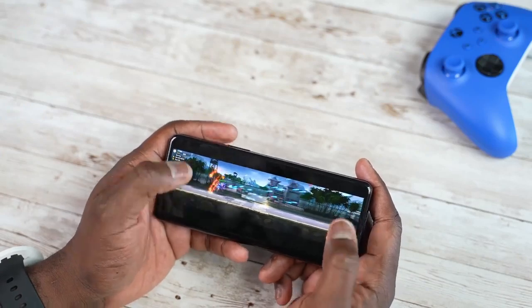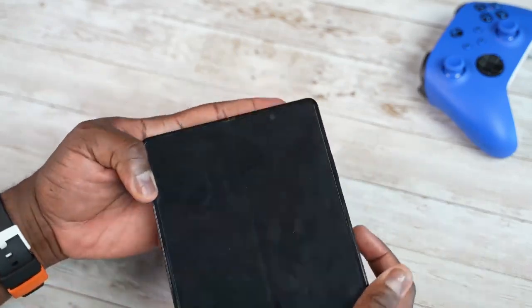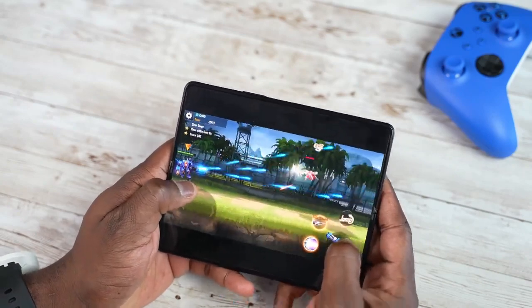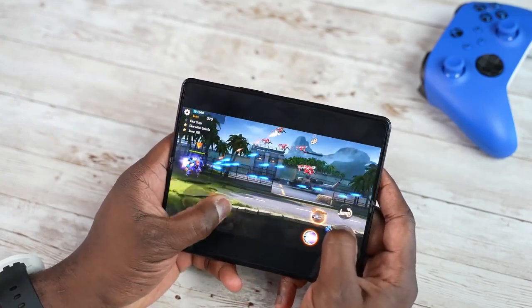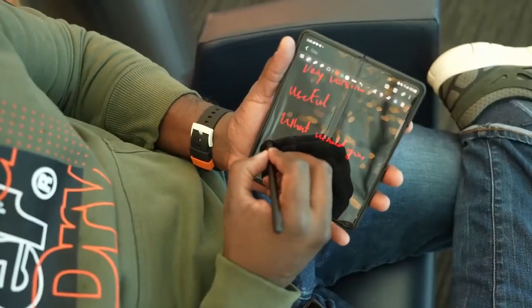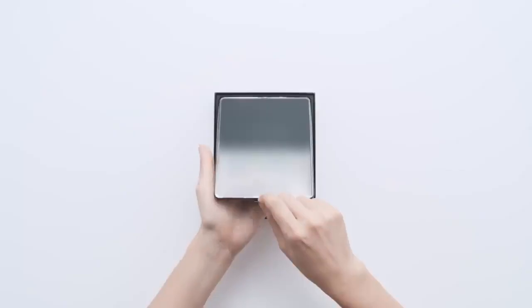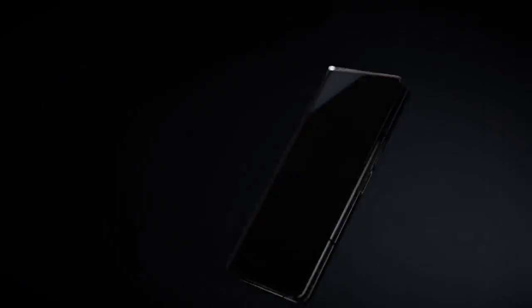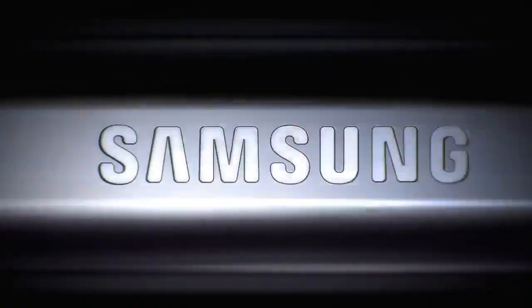Samsung Galaxy Z Fold 4 will come with much faster and updated internals that make this phone the best foldable phone of this year, but one competitor of the Galaxy Z Fold 4 will be very tough. Samsung is going to launch the Galaxy Z Fold 4 in August along with the Galaxy Z Flip 4 and three models of Galaxy Watch 5, including an Ultra model with almost double the battery compared to its predecessor.